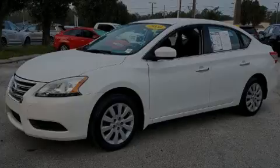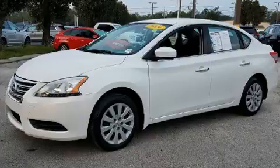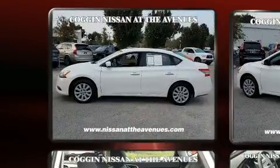Introducing the 2014 Nissan Sentra. This four-door, five-passenger sedan still has less than 80,000 miles.